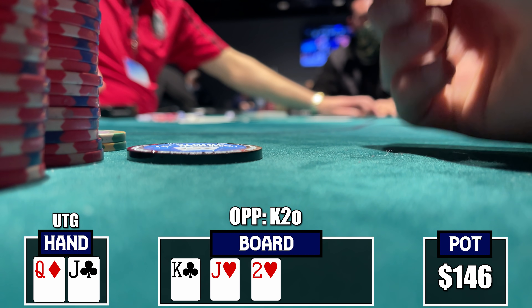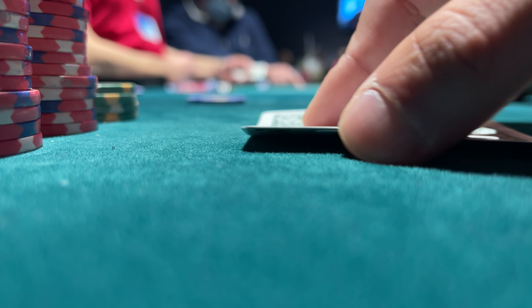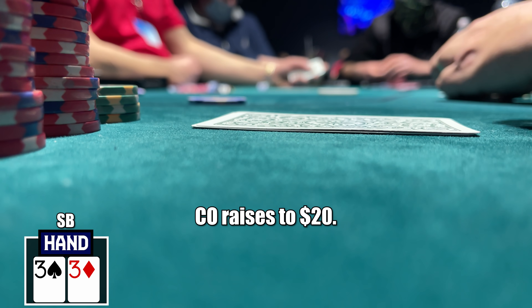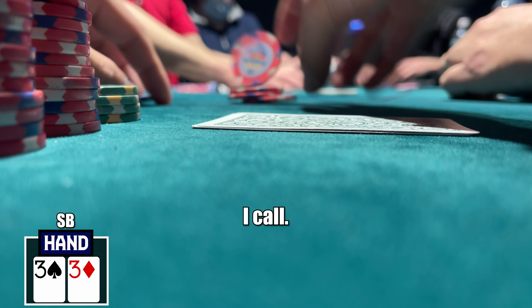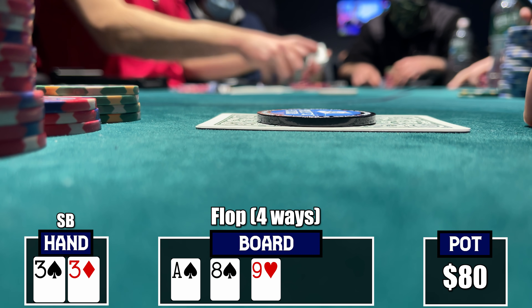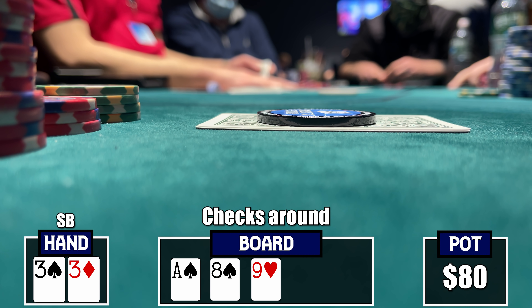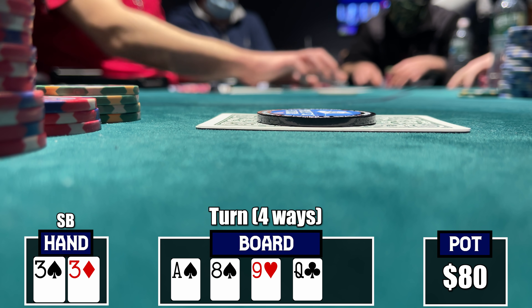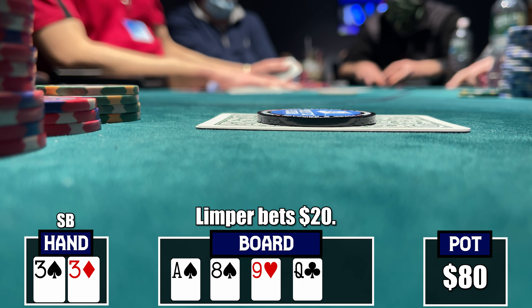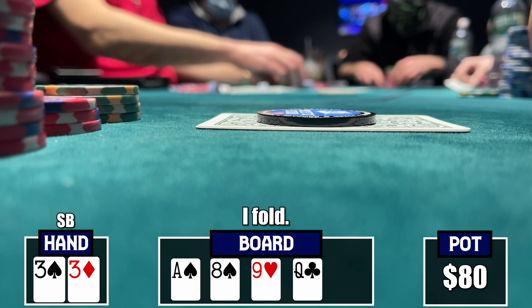Pocket threes in the small blind — let's go set mining. There's a limper and a cutoff raise to twenty dollars. I call, the big blind calls, and the limper calls — multi-way. Flop comes ace-eight-nine with two spades — complete whiff. Action checks around so we get a free turn: queen of clubs, another whiff. The limper bets twenty dollars and we're definitely out of this one. Sometimes we just don't hit the set when set mining.